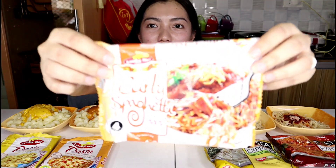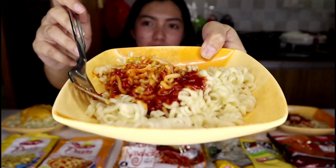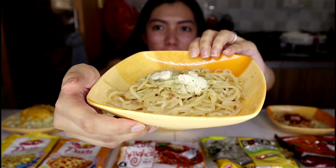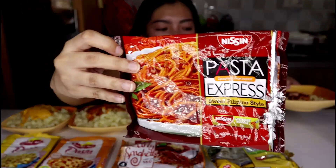Then we also have the curly spaghetti — here it is, and this is what it looks like. And then we have the Misim Pasta Express carbonara — here's what it looks like before mixing. And then we also have another Misim Pasta Express, the spaghetti. Here's what that one looks like.